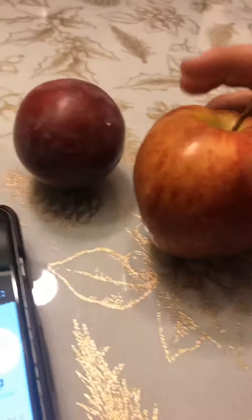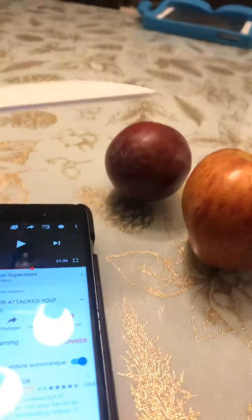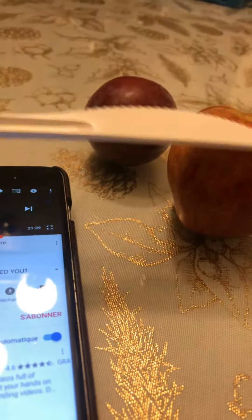What's up, Apple? Are you a Nectarine? No! I'm a... Welcome to today's video. Today, we're gonna test out a peach and an apple.